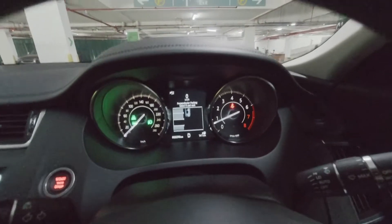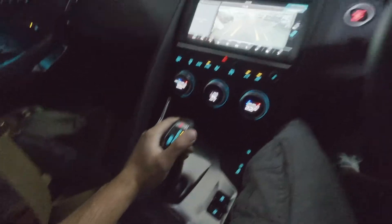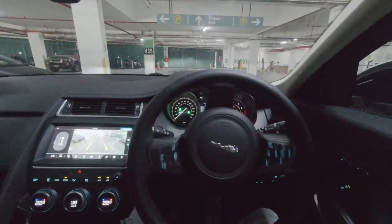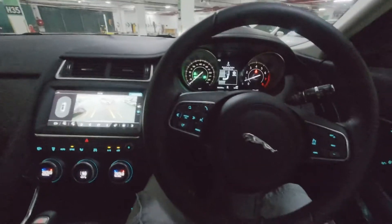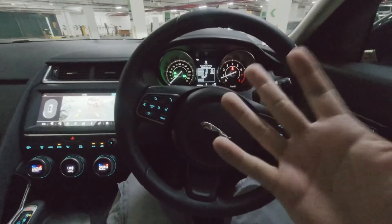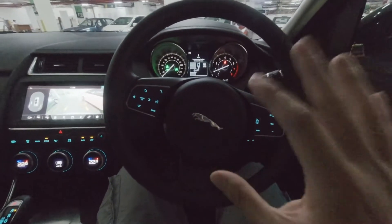Stop and release the view, select R, and wait. So I slowly release the brake and let the car do its thing — it's trying to reverse itself in. You can actually see from here, my hand is right here and I never touch the steering wheel.